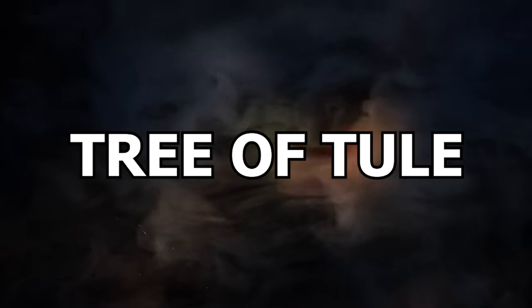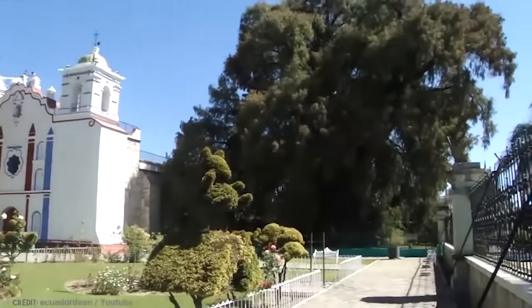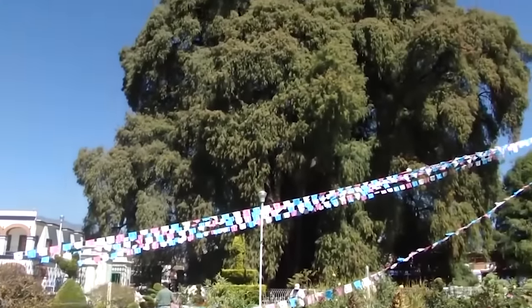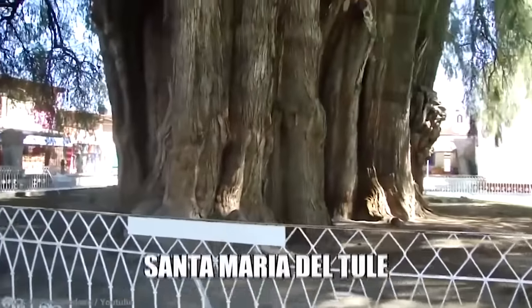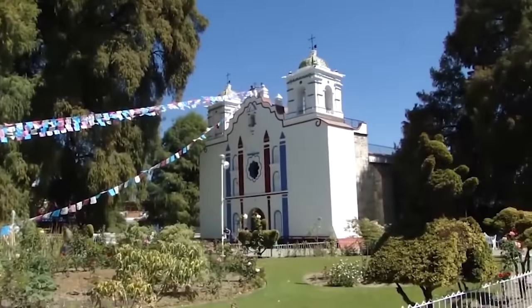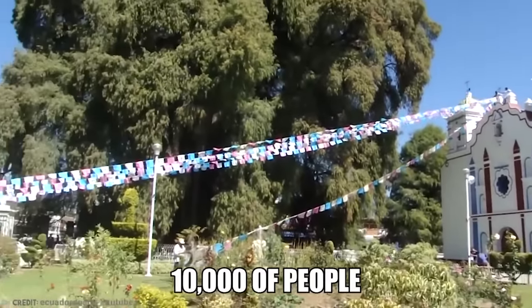Number 10 – Tree of Chuli. El Árbol de Chuli, or the Tree of Chuli, is a truly special tree. Its species of Montezuma cypress isn't all that special, but this one in particular is. This special tree is located in the town center of Santa María del Chuli, in Oaxaca, the Mexican state. It's fenced off in church grounds and is visited by tens of thousands of people.